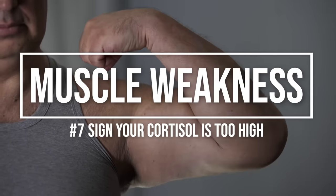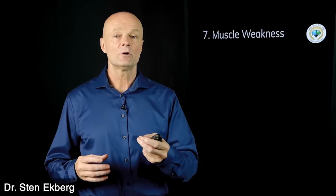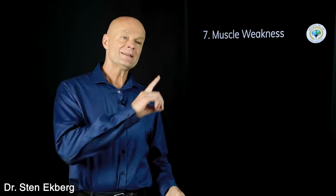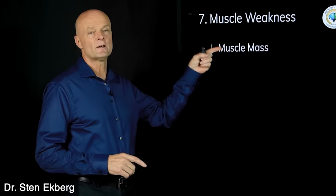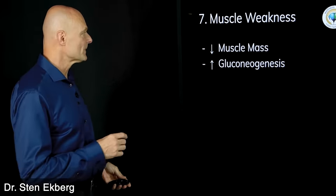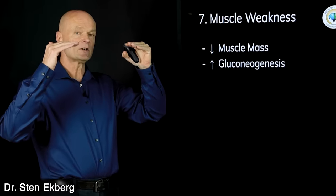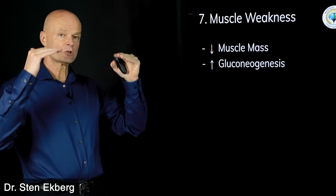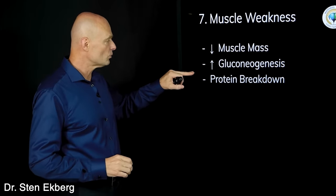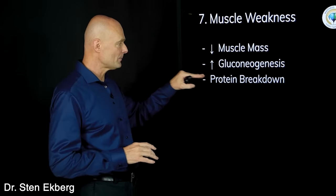Sign number seven is muscle weakness — not just temporary weakness on one side, but actual loss of muscle mass over years, where muscle literally goes away. Part of the mechanism is gluconeogenesis: when cortisol levels are high, the body looks to make blood sugar and increases gluconeogenesis. If this is chronic, the body will break down protein to some degree to generate that emergency energy.